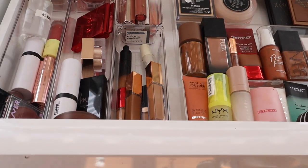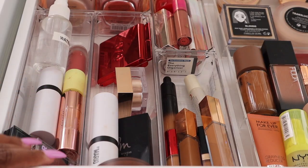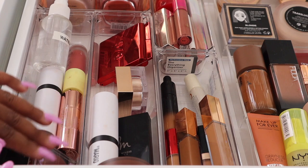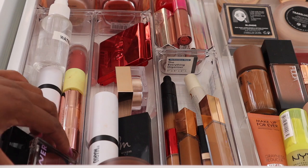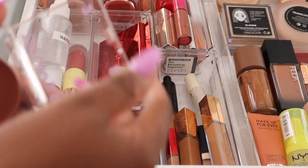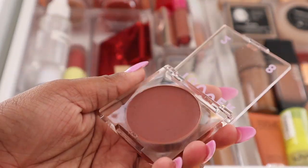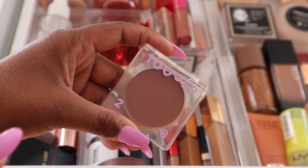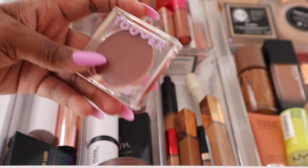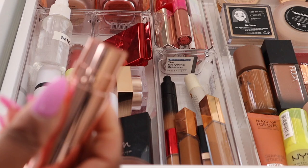Let's start over here and break this down. All of my blushes have their own section. The first blush I have is my Tower 28 blush in the shade Power Hour — a really gorgeous cream blush. I'm doing creams first. I also have my ABH cream blush in the shade Peach Caramel.